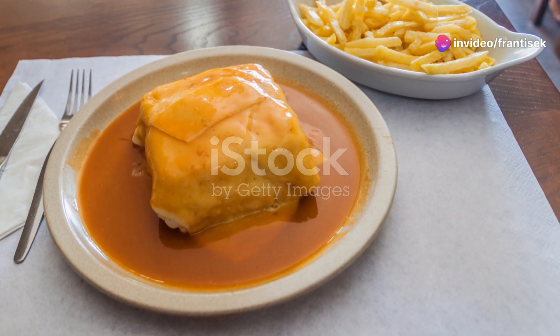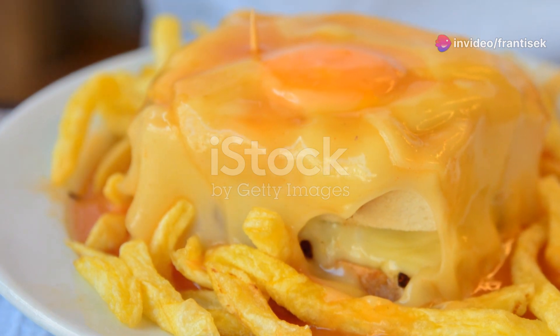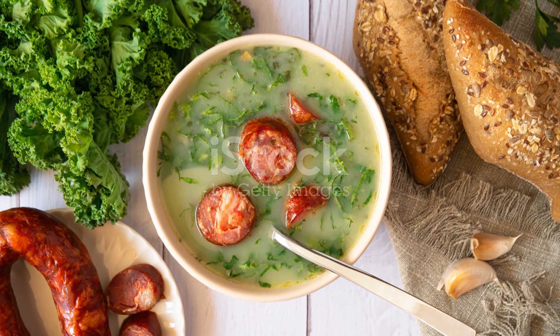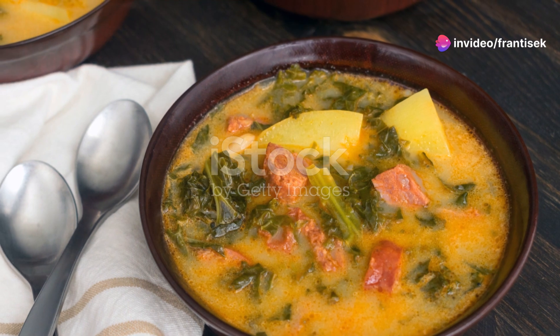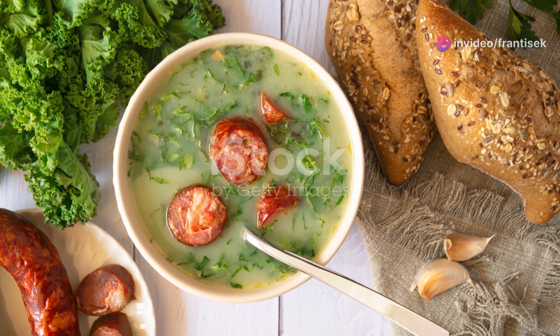Often served with a side of crispy fries, it's a dish that embodies the robust and comforting spirit of Porto. Next up, savor the soulful Caldo Verde — this traditional soup, made with kale, potatoes, and chorizo, is a staple in Portuguese households and a symbol of warmth and hospitality. Each spoonful offers a taste of home, showcasing the simplicity and richness of local ingredients.